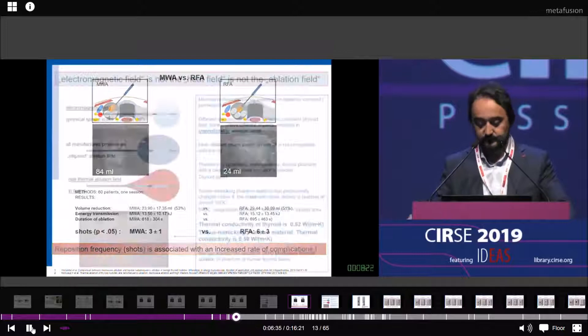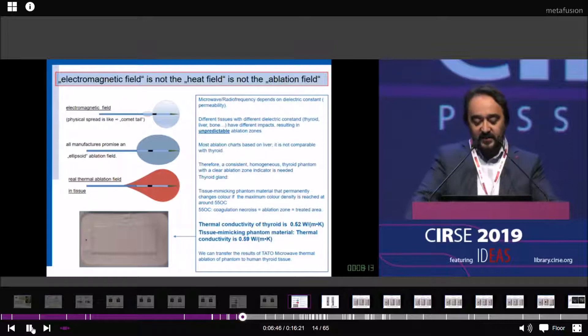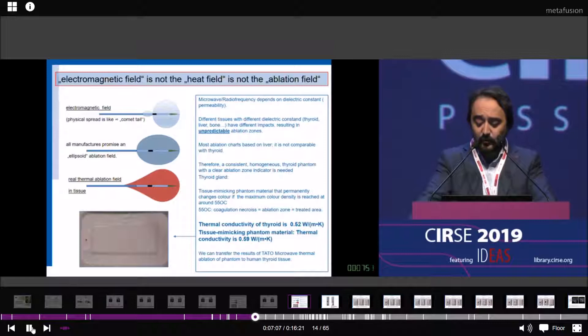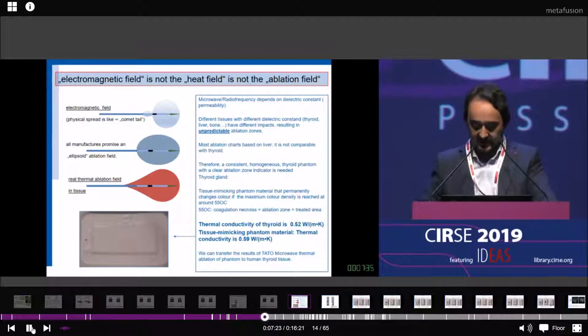This shows the electromagnetic field and the thermal field. All manufacturers promise an ellipsoid field, but that's not true — you always have a comet tail effect. Therefore, we checked the system using a tissue-mimicking phantom with the same thermal conductivity as thyroid: 0.5 for thyroid and 0.59 for the tissue-mimicking phantom. This allows us to transfer the results of Tartu microwave thermal ablation from phantom to human tissue in solid nodules.